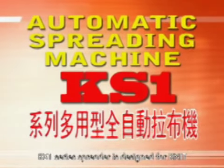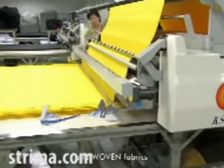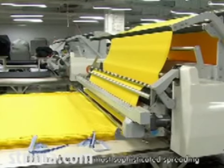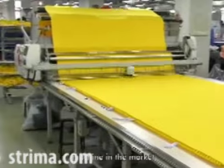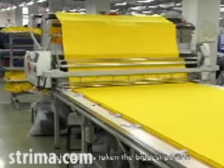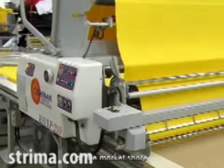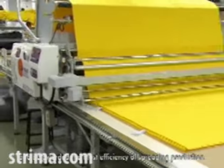KS1 Series Spreader is designed for knit and woven fabrics. Authenticated by our customers, KS1 has been the most sophisticated spreading machine in the market, which has taken the biggest portion of the market share and been awarded the most efficiency of spreading production.